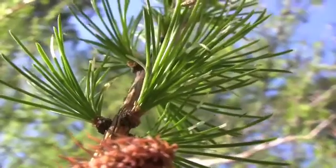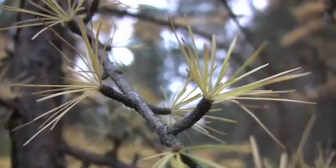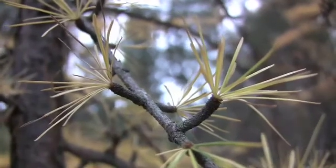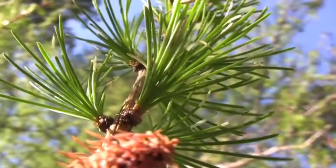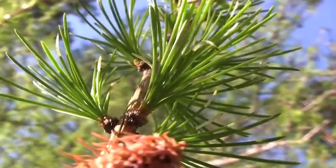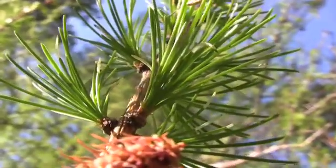The leaves are deciduous, yellow-green in spring, turning golden yellow in fall. They are borne singly on the current year's twigs but clustered on spur shoots on older twigs. They are 1 to 1 and 3/4 inches long, linear, and flattened to triangular in cross-section.